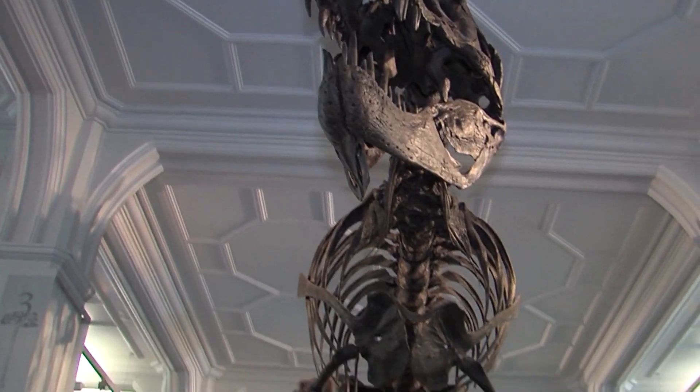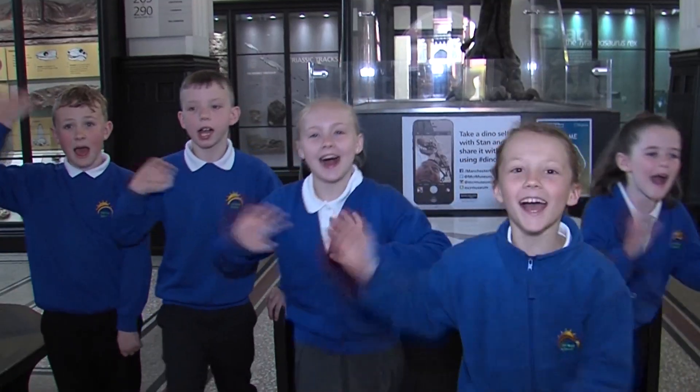We hope you have enjoyed our visit behind the scenes in the vivarium. We think frogs are fun! Bye-bye!